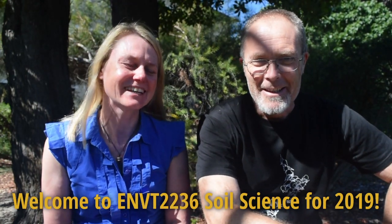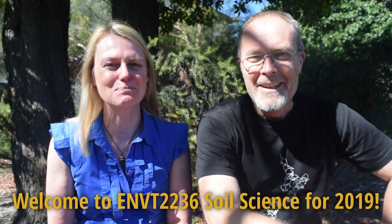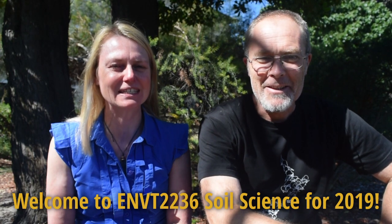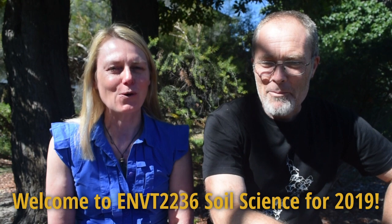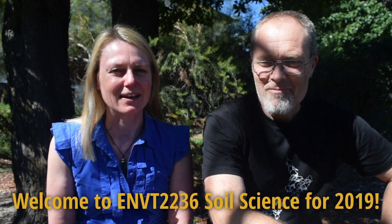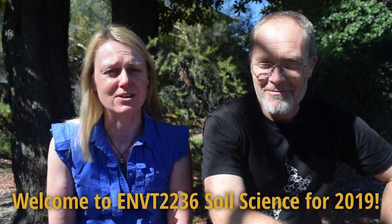Hi everyone, I'm Louise and I'm Andrew, and welcome to EMVT 2236. I hope you're all enjoying your summer break. I know I certainly had a nice holiday. What did you get up to, Andrew?